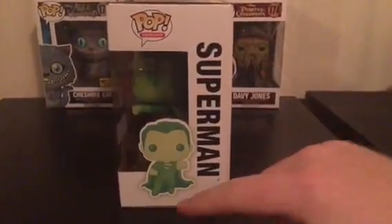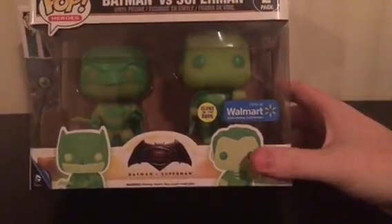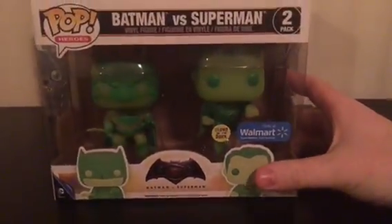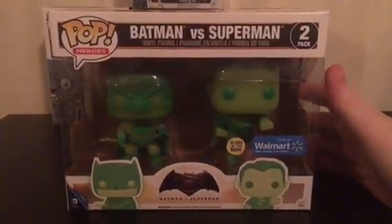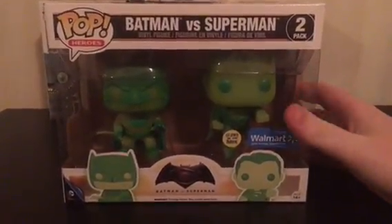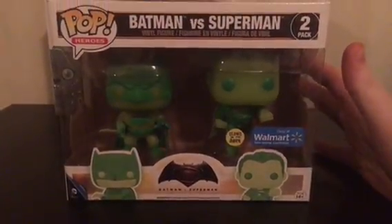As you can see, it's got Superman on the side with a glowy Superman. These are the Batman versus Superman glow-in-the-dark Walmart exclusives, and I cannot believe I got this. This is one of the things I've been looking for ever since they released it.